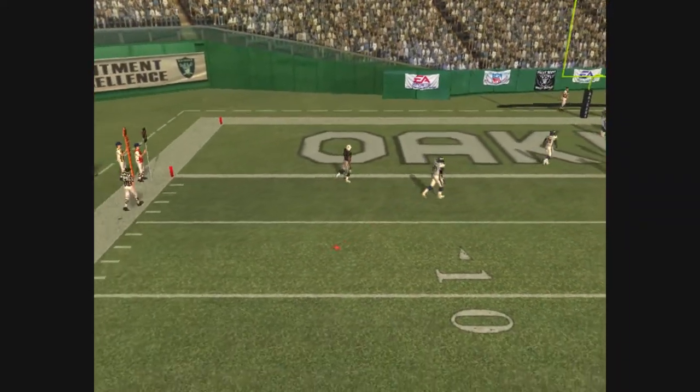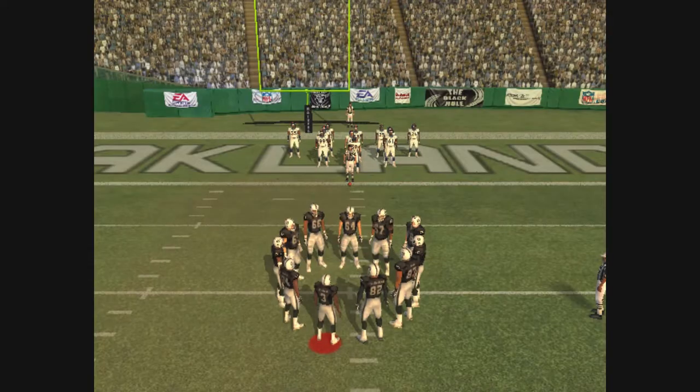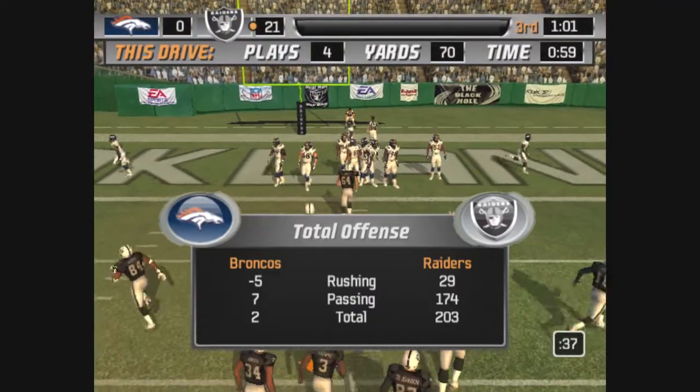Throwing — he was tipped. Have a look at this big defensive lineman: he couldn't get to the quarterback, so he got his hands up and knocked it down.